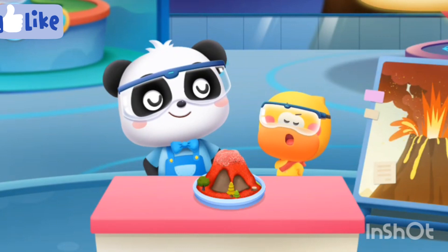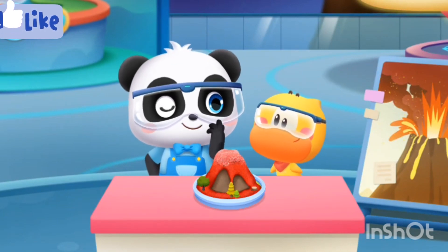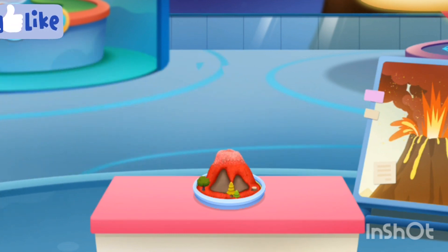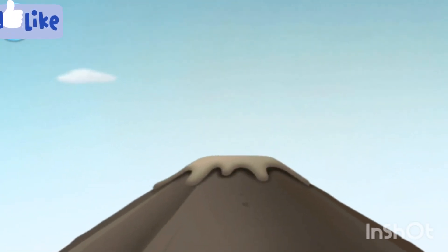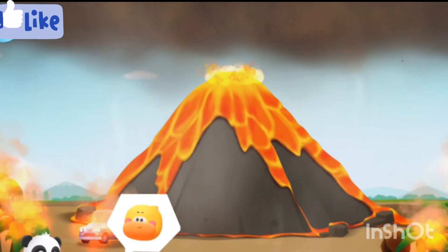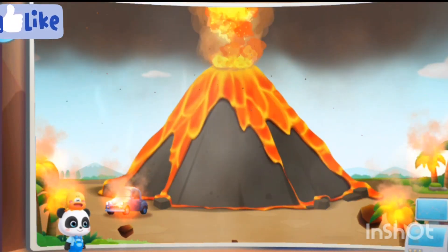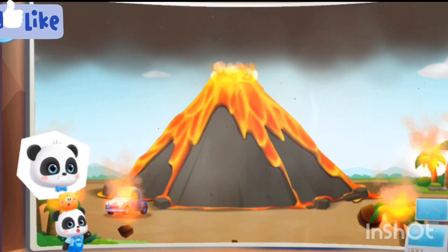My volcano is awesome! However, compared to a real volcanic eruption, this is nothing. Really? The volcano is so amazing! Let's watch a volcano eruption!